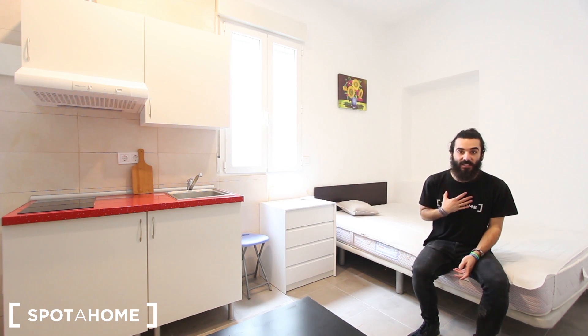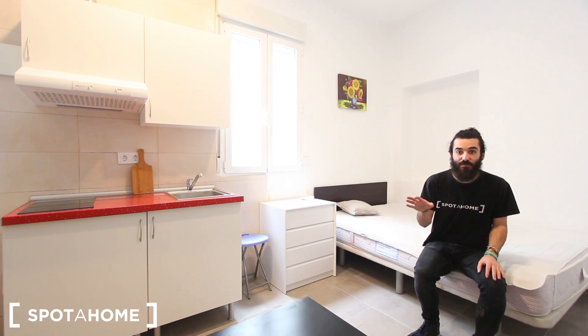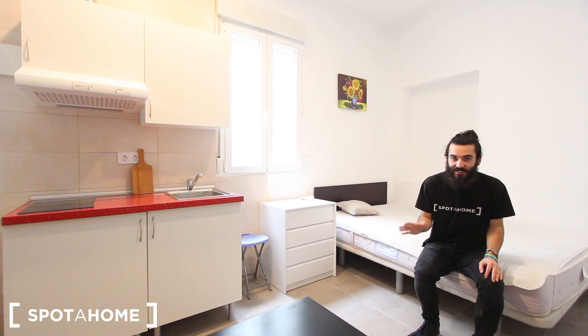Hello everyone, how are you? My name is Marcos from Spotajo Madrid and today I'm going to show you this studio to rent in Calle Barcelona, which is in the center of Madrid. It's just three minutes walking from Sol underground station, the most iconic square of Madrid — Plaza del Sol. You are right in the center, surrounded by plenty of historic spots of the city, and plenty of restaurants and spaces for entertainment as well.